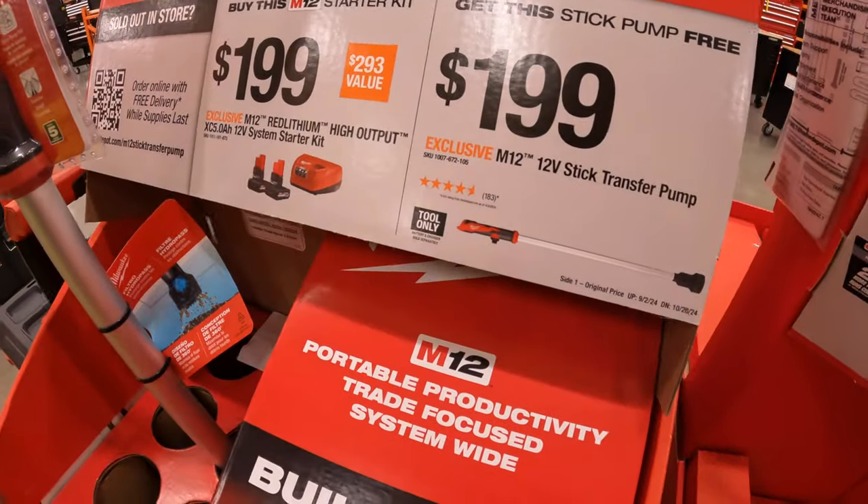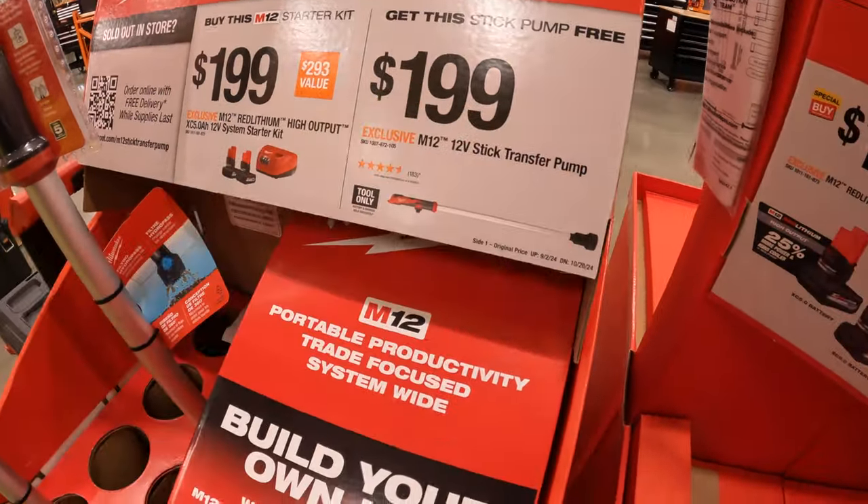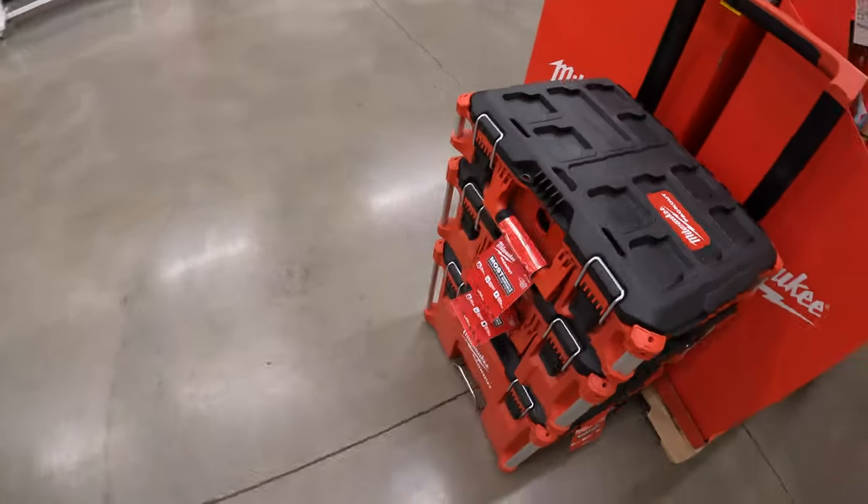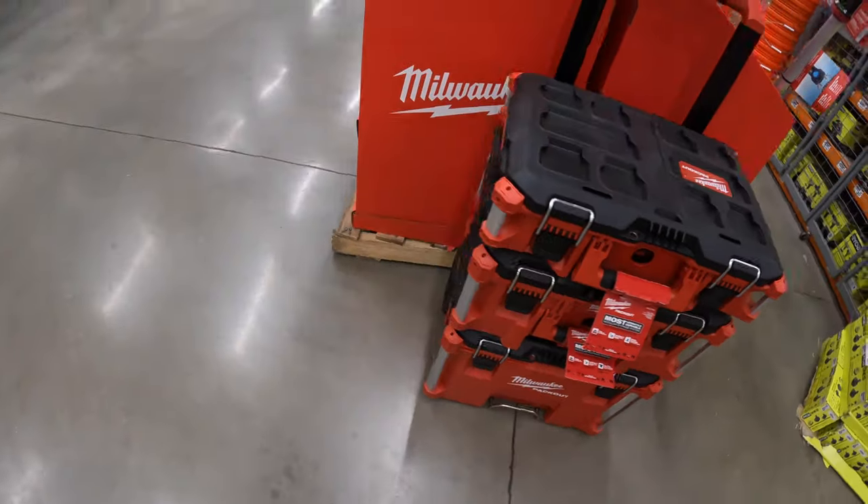I recommend the two 5 amp hour high output batteries because those batteries are about $100 each by themselves, and then you get a free tool and a charger with that. The transfer pump alone is $199 by itself if you were to get just that tool only. They also have Milwaukee Packout, though there's no pricing shown on that.